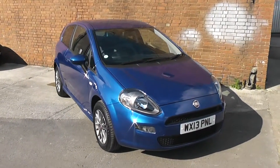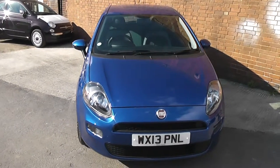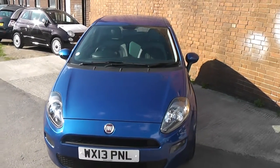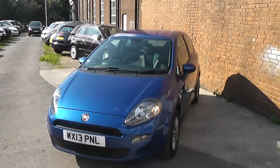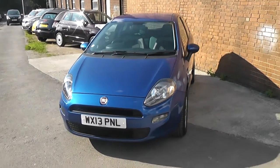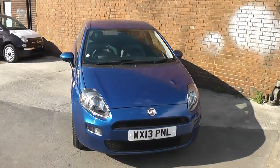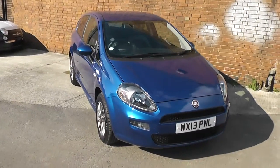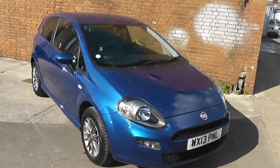Welcome to Wessex Garage Gloucester, here today with the Fiat Punto GBT. This car was registered in 2013 and is fitted with a 1.4 petrol engine with a 5-speed manual gearbox. The tax band for this car is band E, which equates to £125 of road tax a year, and is insurance group 8. As you can see, it comes in this lovely shade of blue.